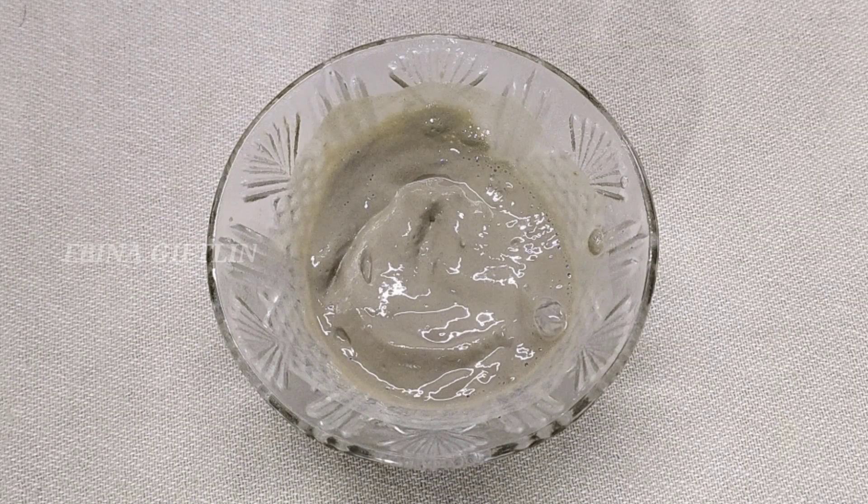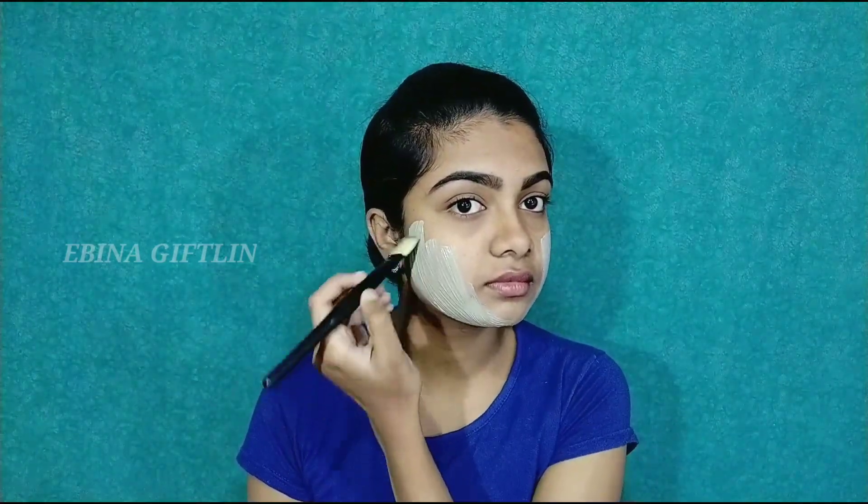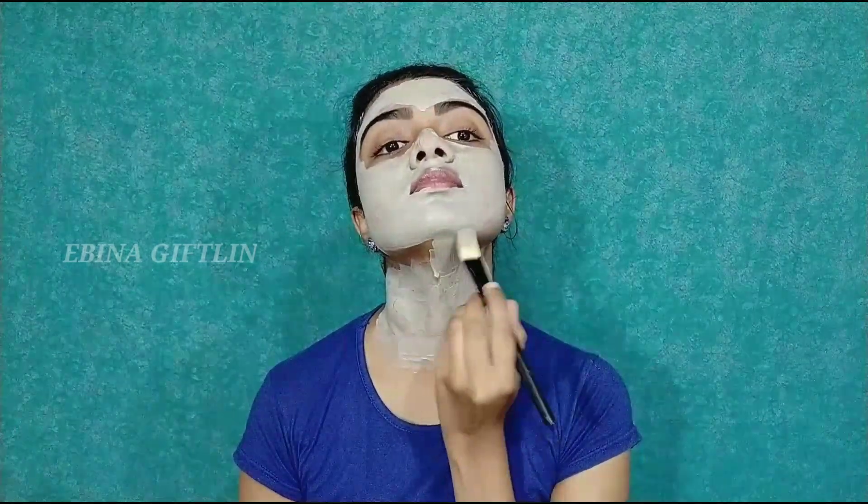Apply this paste as a face pack and start applying it. If you apply it to light skin, it is normal for the face to turn red when you remove it — that is completely normal. The redness lasts about 30 minutes. You can also apply it to the full body. Leave it on for 10 minutes, then wash it off with warm water.